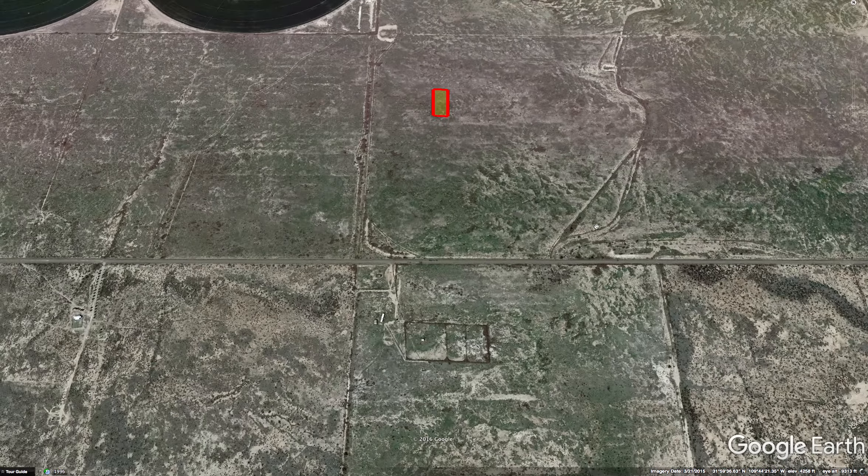I hope you kind of get the idea here. Give me a call if you're interested in this one-acre property. Andy Barnhart, 970-439-0025. Moonlightland.com. Thanks for watching.